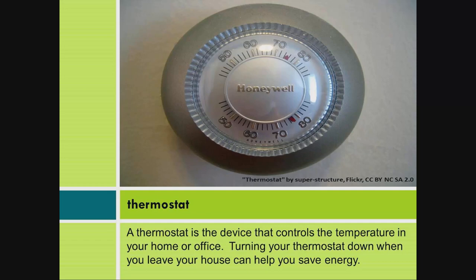Thermostat: A thermostat is the device that controls the temperature in your home or office. Turning your thermostat down when you leave your house can help you save energy.